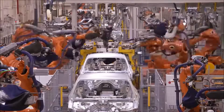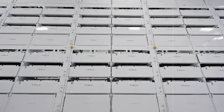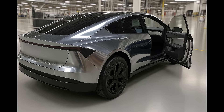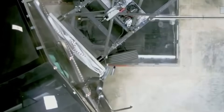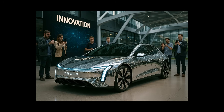Tesla has also implemented a system that analyzes driving style and adjusts energy consumption in real time. If the driver is driving more smoothly, the car prioritizes fuel economy. If they are demanding more, it delivers power without compromising the system. It's almost as if the car has an adaptable personality, ready to respond to every stimulus without hesitation.